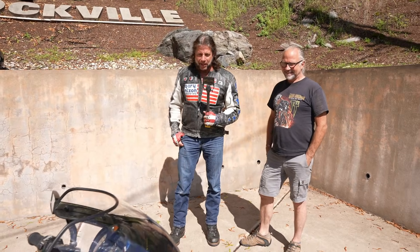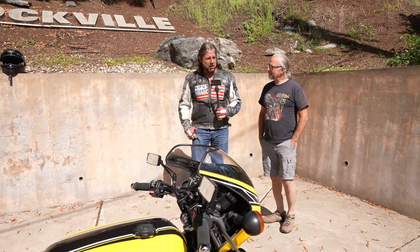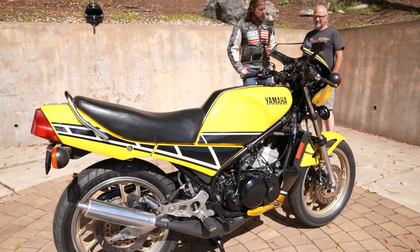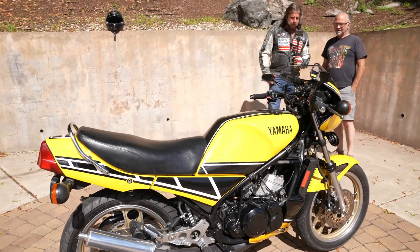I think Billy, this young man standing next to me, he's got a much longer pedigree with this model than I do. Billy, tell us a little bit about your history with the RZ and why this is an important bike to you.